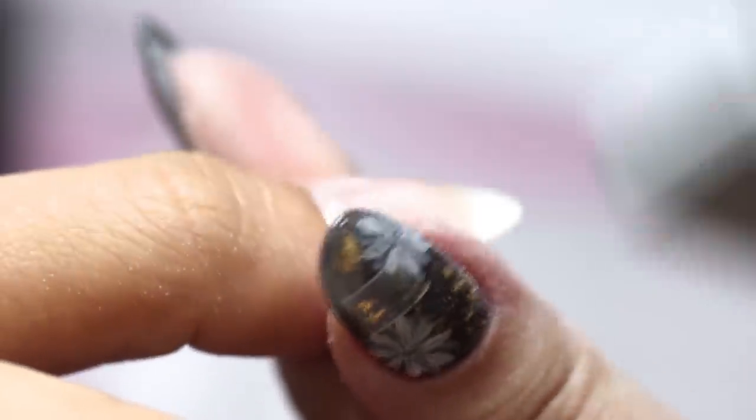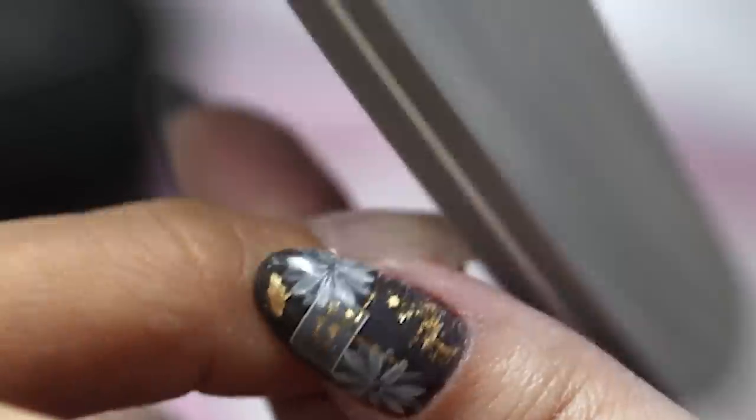Next up comes filing and shaping. I asked for an oval-slash-pointed shape, just like Ying's nails. Can we just take a moment to admire her nail art? Her nails look incredible. The design looks so intricate.